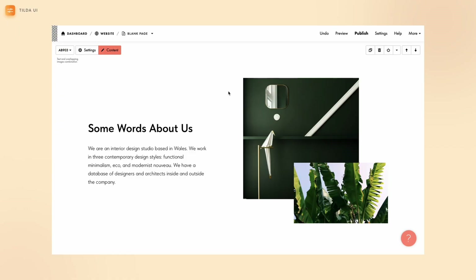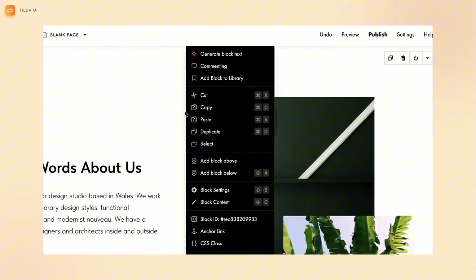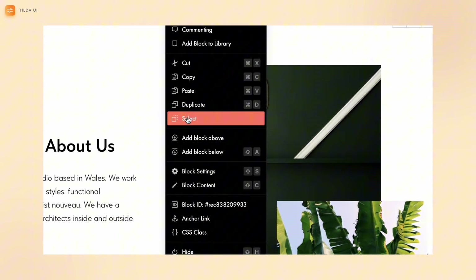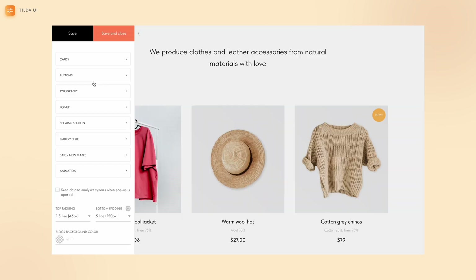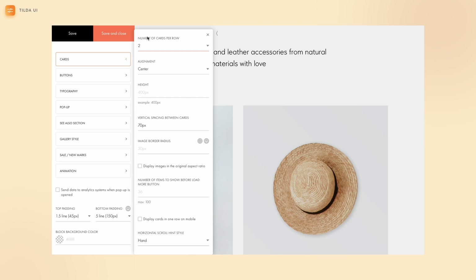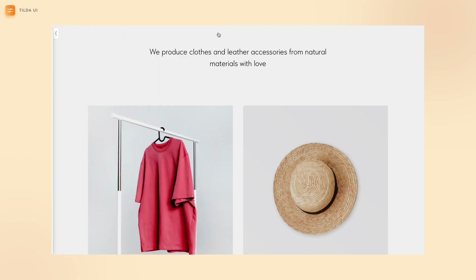We've enhanced Tilda's interface to help you work faster and more efficiently. Now you can right-click on any block to access a context menu with options like copy, paste, and other useful actions, making editing smoother and faster. Enjoy a live preview of your changes while configuring a block in the settings or content tabs. Need a clearer view? Simply hide the editing panel to see your block in full before saving.